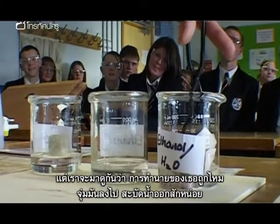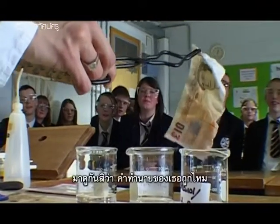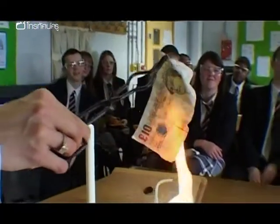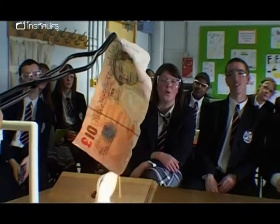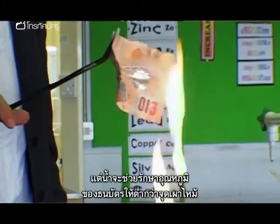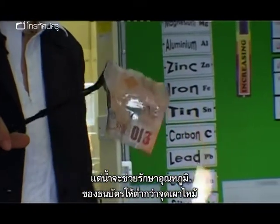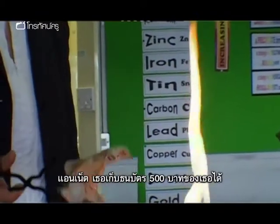There we go — there's my ten pound note. Shake off the excess and we'll see if your prediction is correct. Has it burnt? The ethanol burns away, but the water keeps the temperature of the paper below its ignition point, so it doesn't catch alight. Therefore, Annette, you can have your ten pound note back.